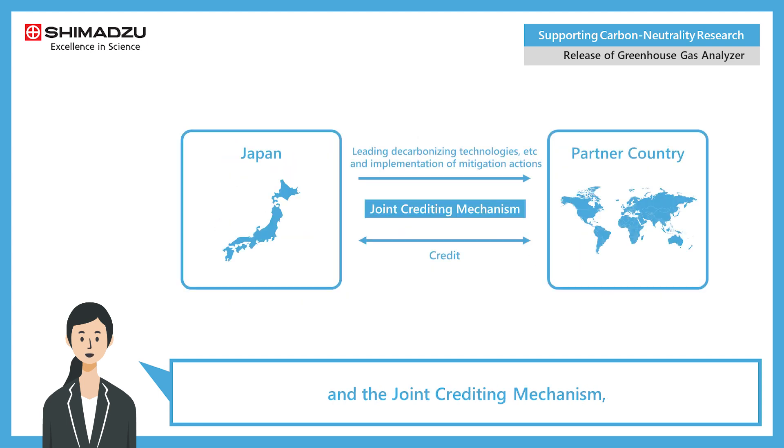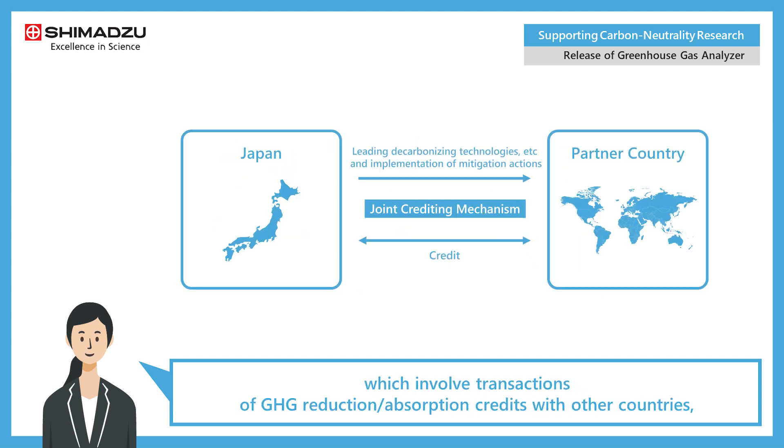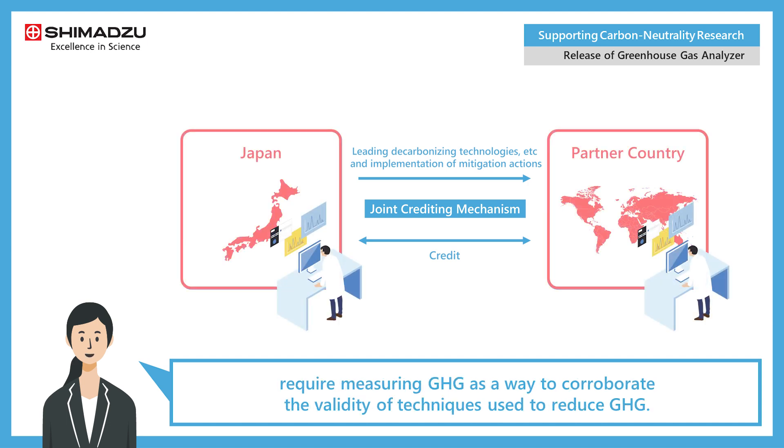In addition, the J-Credit scheme, which involves the Japanese government issuing credits for GHG reductions such as by reducing GHG emissions or planting forests, and the Joint Crediting Mechanism, which involves transactions of GHG reduction or absorption credits with other countries, require measuring GHG to corroborate the validity of techniques used to reduce GHG.